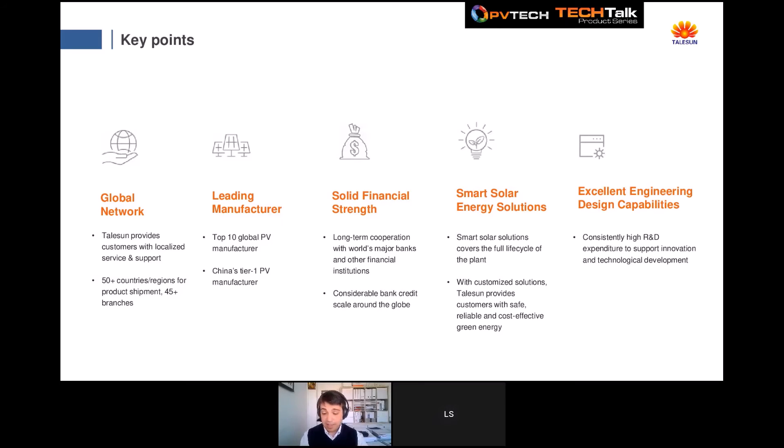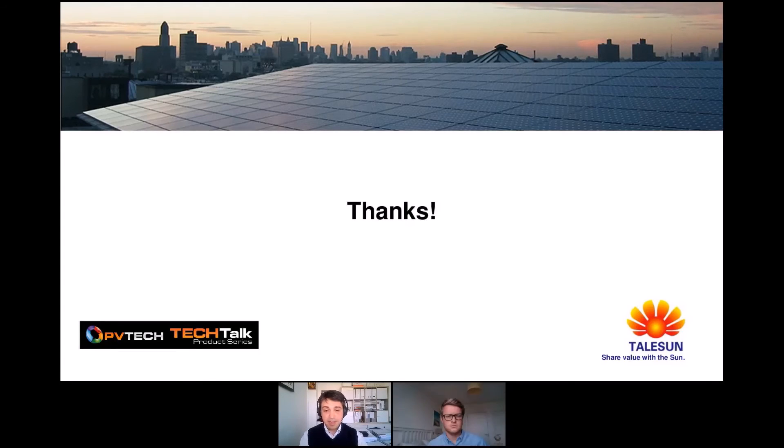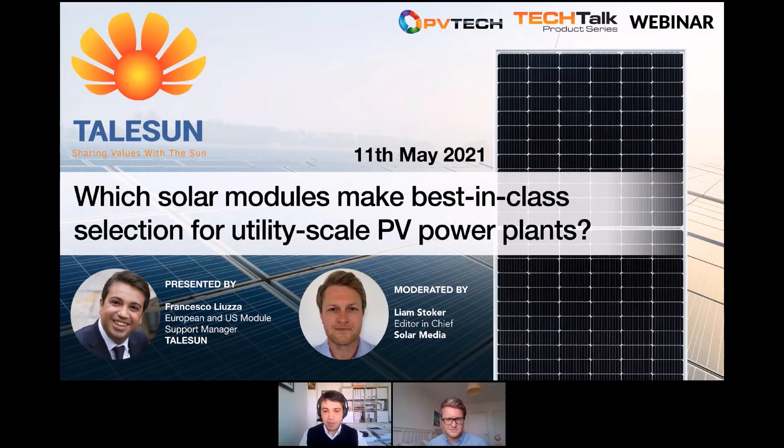Thank you for your attention. I've given you an overview of what Talsun is doing right now and what we are planning for the next two to three years. We come from a very long story and 11 years of experience, so feel free to work with us. We can now start the question and answer section — if we have no time to answer here, we will contact you later. Thank you, Liam. Now is the time for the Q&A section of today's Tech Talk webinar.